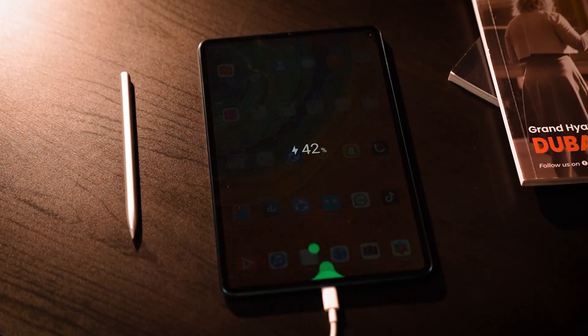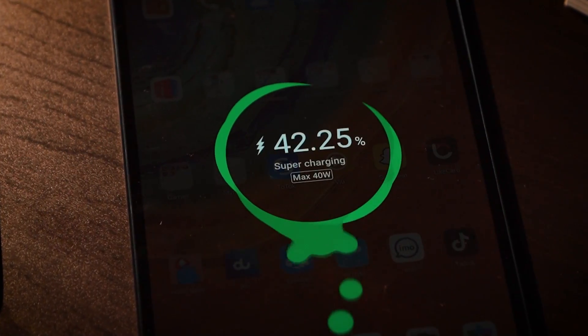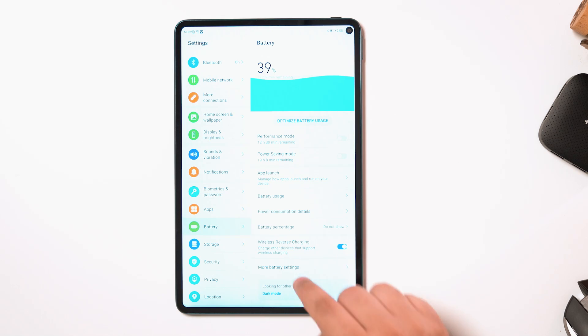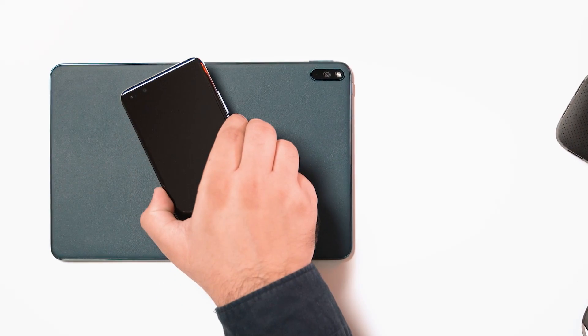When the tablet does need charging, its 20W fast charging and 40W Huawei Supercharge capabilities minimize charging time. A first in tablet technology, the Huawei MatePad Pro supports both wireless charging and wireless reverse charging.